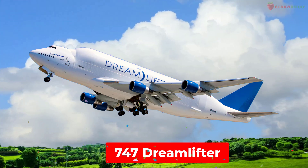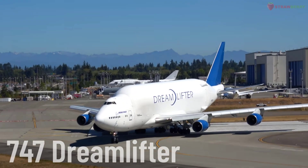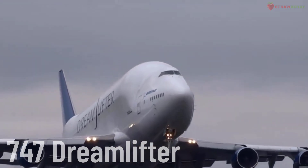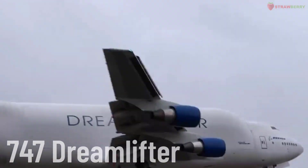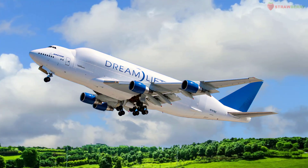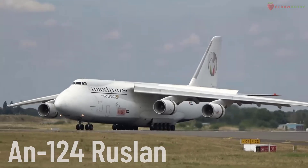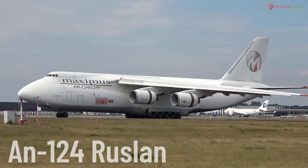Boeing 747 Dreamlifter. The 747 Dreamlifter is a special version of the Boeing 747-400, designed to transport large aircraft components such as the fuselage and wings of the Boeing 787 Dreamliner. The Dreamlifter features an enlarged cargo hold and is used by Boeing for its supply chain.